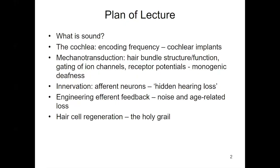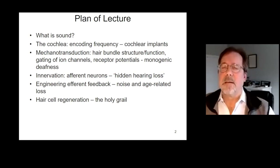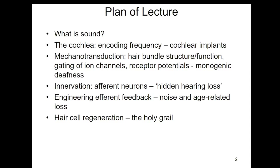First I'm going to say a few things about what sound is and how we need to analyze it. Then I'm going to talk about the cochlea itself and the way in which it encodes frequency, which leads us to a brief discussion about the wonderful benefit of cochlear implants for people that are profoundly deaf. Then I'll move on to a more detailed discussion about the process by which sensory hair cells of the inner ear convert mechanical energy into electrical signals — the process of mechanotransduction. We now know that there are a number of inherited mutations in humans which give rise to dysfunction of the mechanotransduction apparatus, thereby offering opportunities for monogenic gene therapy.